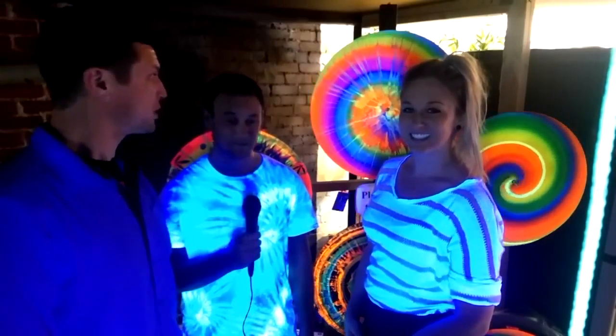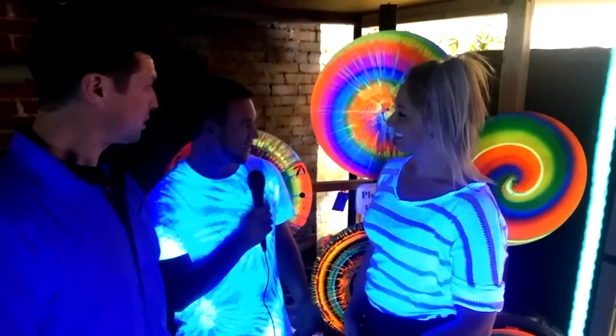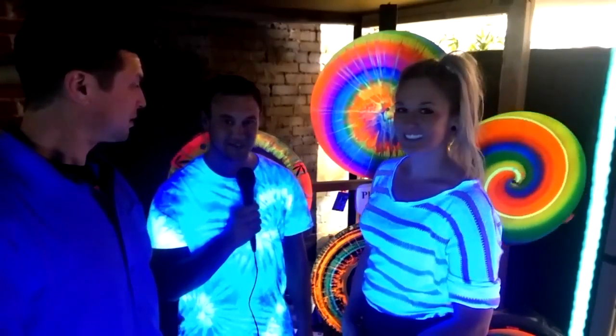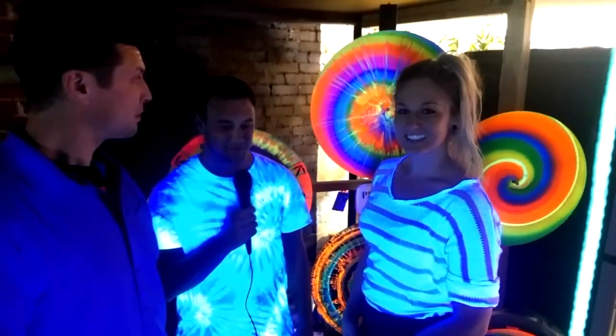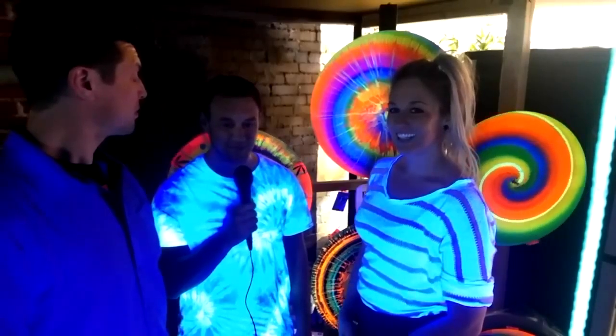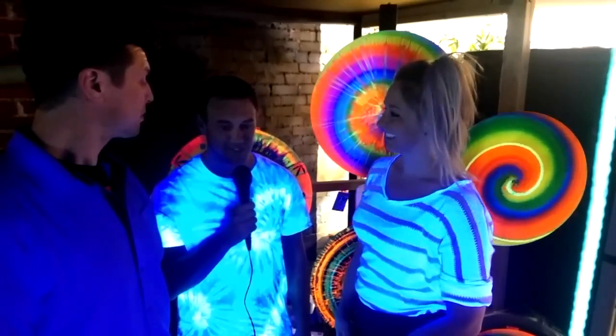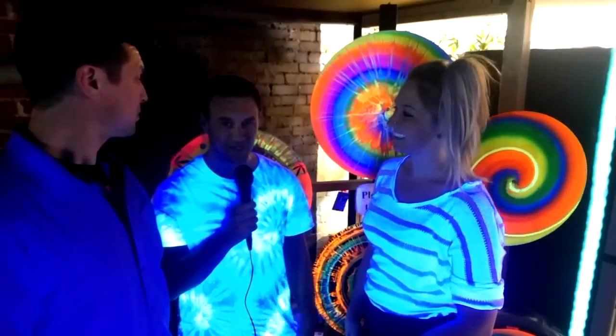I've created Spin Dazzle Artworks — it's interactive blacklight paintings that spin on your wall or ceiling. It's been a really awesome hobby of mine for the last seven years, and I've been working really hard just making it better and better, improving on it.